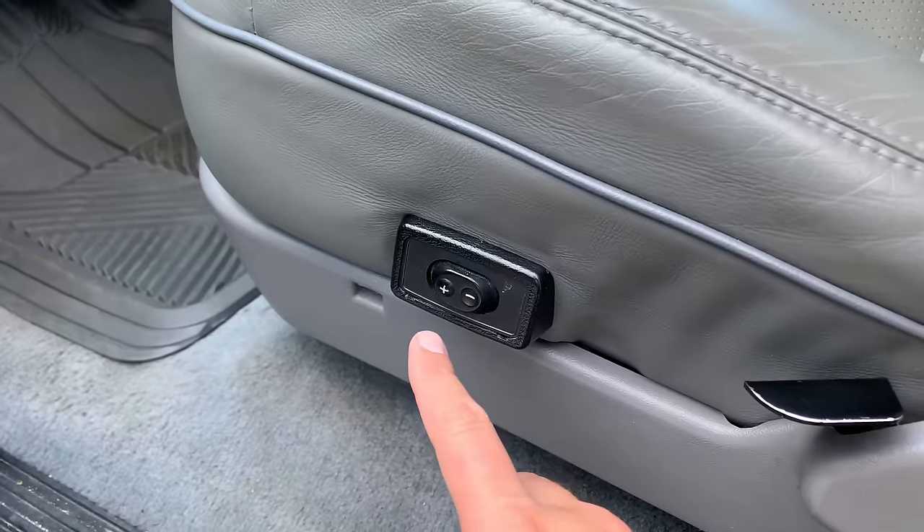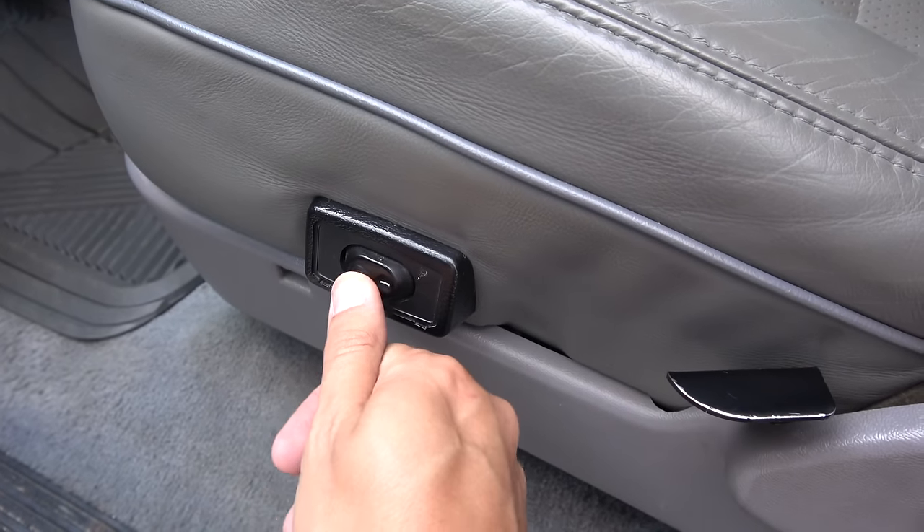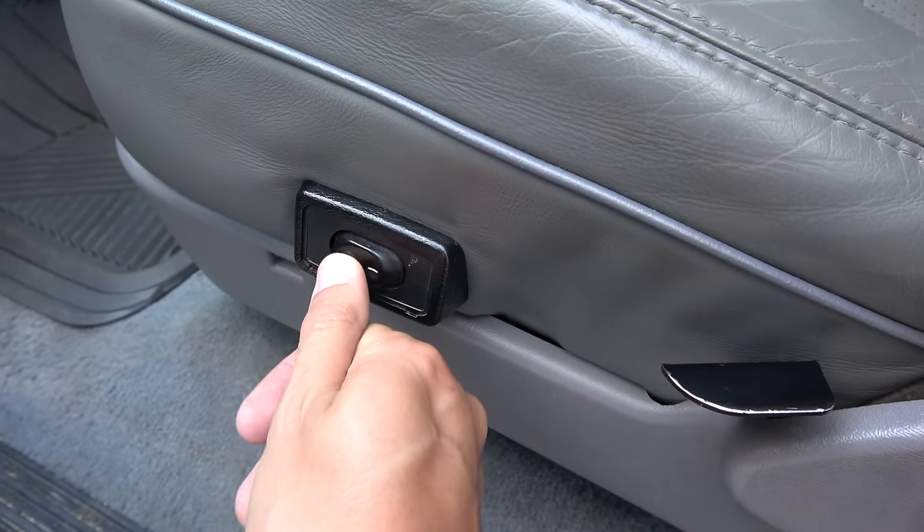Climbing in, one of the first things you notice is a little switch on the side of the front seats that says plus or minus — the lumbar adjustment. Not all that unusual, but the thing I love about it is the noise it makes. It's just so excessive. Does it really need to make that much noise? No modern car would have its lumbar adjustment make that much noise, but they could get away with it back then.